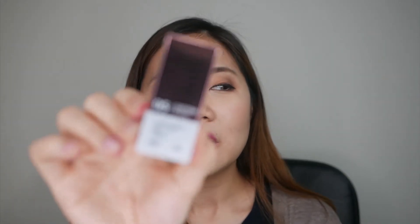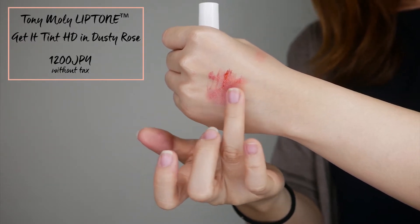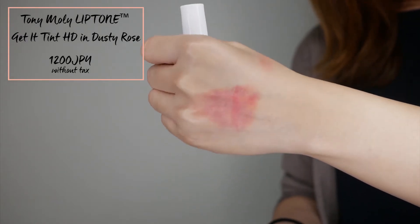Next product is this Lip Tint from Tony Moly. Two days ago I went to Shinjuku to buy Christmas gifts, but ended up buying things for myself as usual. In Shinjuku, there's a new Korean cosmetic department store, and since it was new, I got interested — and this is what I ended up buying. The shade is Cotton Rose. It comes out as a dark orange, but when blended out, it's a peachy coral color. It's the one I wore in the intro, by the way. Very simple, nothing special, but I bought it recently so I wanted to show you guys.